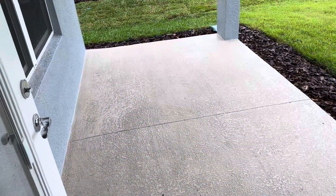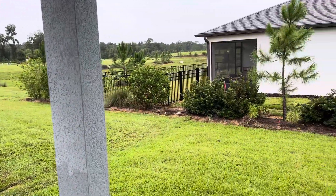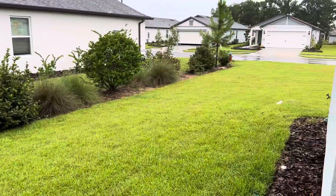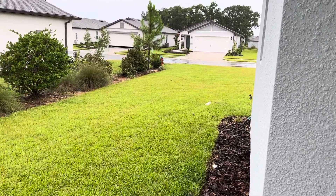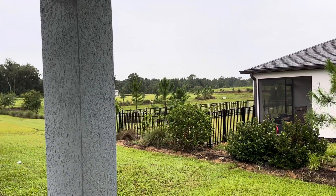Nice privacy on the lanai as well — you don't have any direct exposure to your neighbor here to the left. We do have a buffer that is separating you from the home on the backside. As far as fencing, you are allowed to fence out on the side 10 feet out into the back property line. And you do have some views of the dry retention area here as well.